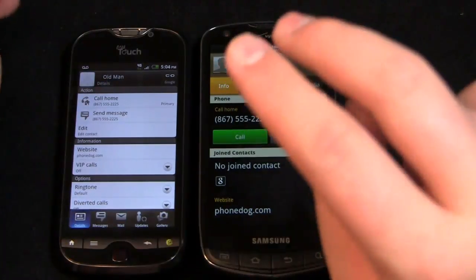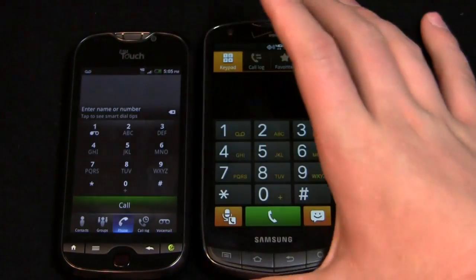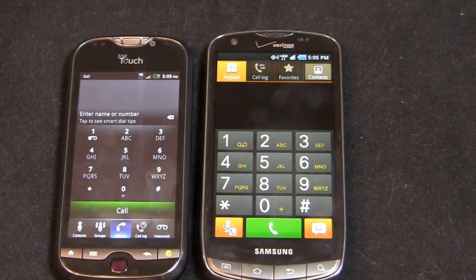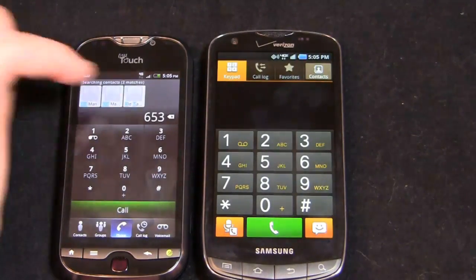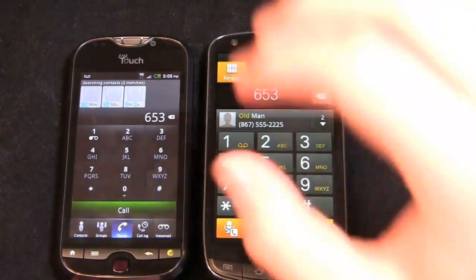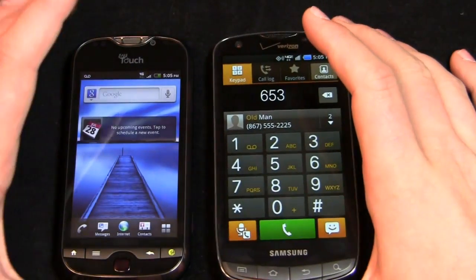Looking at the phone dialer — this is one area where I have to give Samsung some credit. They do a really good job with the call screen; it's very simplistic and easy to use. When I want my keypad pulled up, I want it as simple as possible. The Droid Charge is a little more minimalistic there. On the MyTouch, you can go over to contacts, groups, and all the way to voicemail where you can access visual voicemail. Both are pretty cool, but I prefer the Droid Charge's dialer for its simplicity.